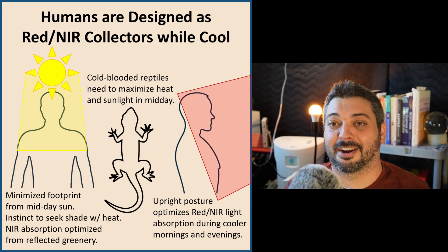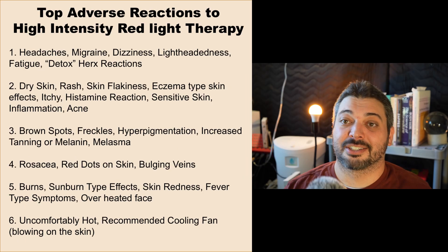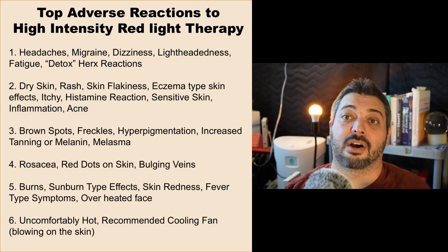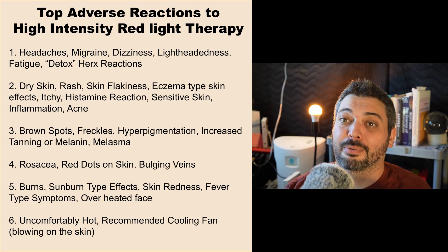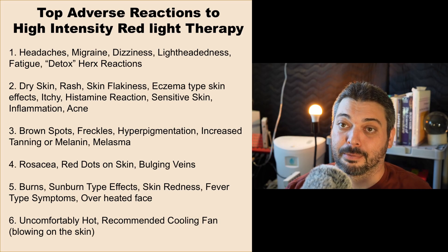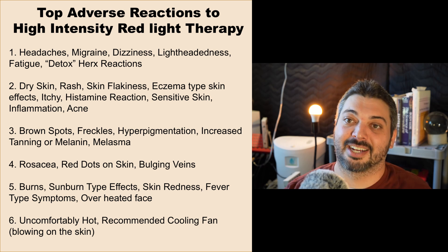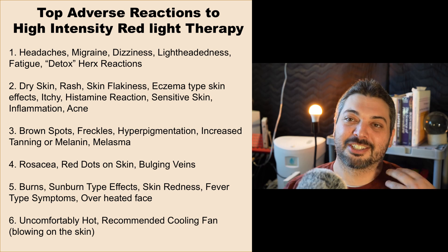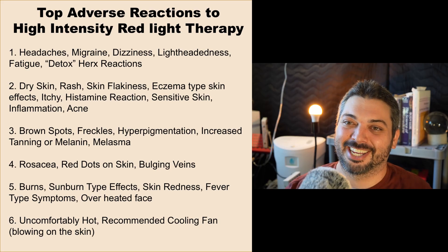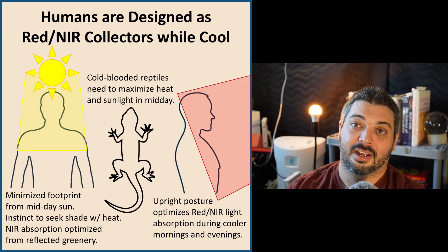The worst thing that typically happens from too much sun is some skin issues. The same is true with a lot of people using overpowered LED panels that generate a lot of heat — they get a lot of superficial absorption, and most of the adverse reactions being reported are superficial issues like burns, melasma, rosacea, and hyperpigmentation.